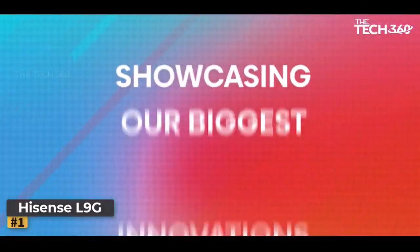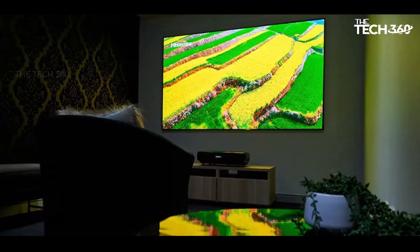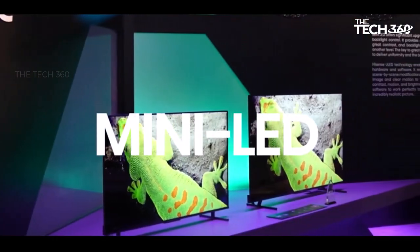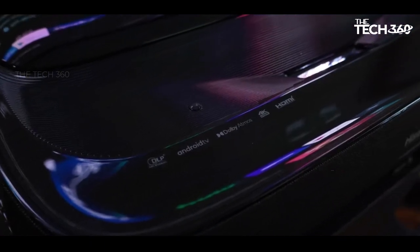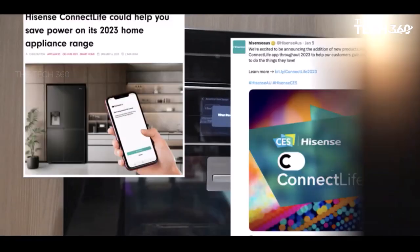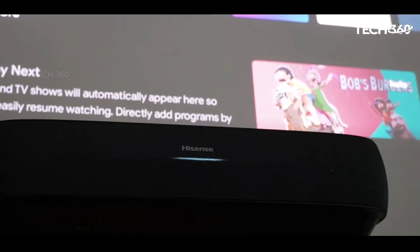Number 1: Hisense L9G Trichroma Laser 4K. The Hisense L9G is a remarkable addition to any living room. It stands out with a plethora of top-of-the-line projector features, all within an ultra-short throw design. This projector is equipped with a tricolor laser light engine, HDMI 2.1 ports with ARC support, compatibility with HDR content, an Android TV interface, and powerful 40-watt speakers. One of the standout features is its included ambient light rejecting projector screen, designed for permanent installation on your wall.